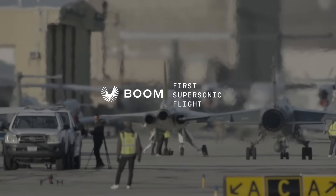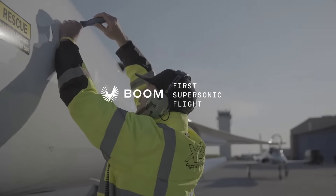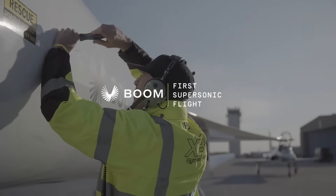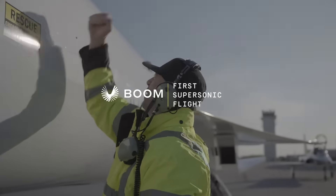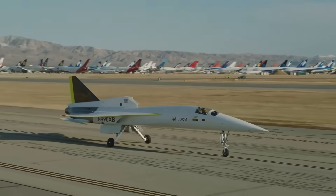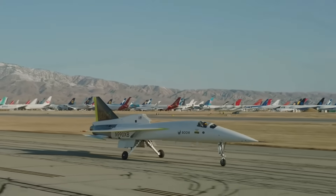The XB-1 is also serving as a demonstrator and test platform for the engineers working on the larger aircraft, so they get experience designing the supersonic properties and understanding the dynamics. It's all about building in-house experience for this much larger, more ambitious aircraft. If you want to know more about that, check out the previous video I shot back in September — it has a lot more details.